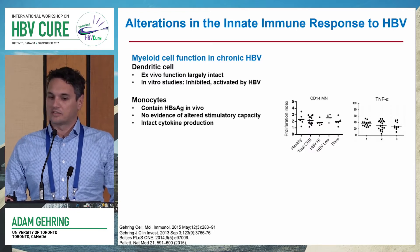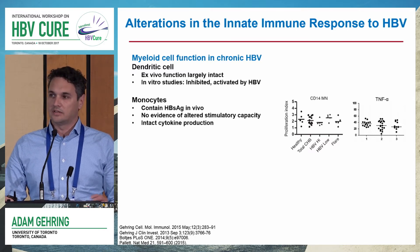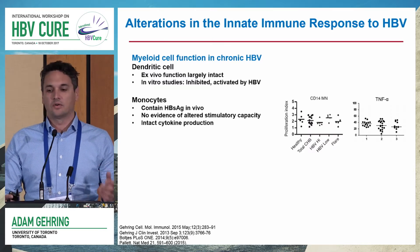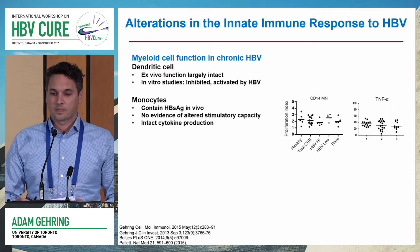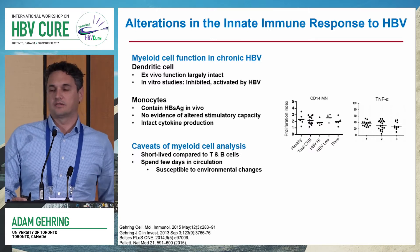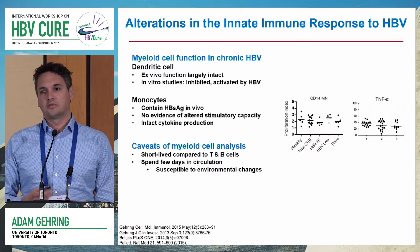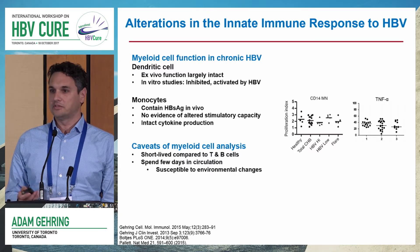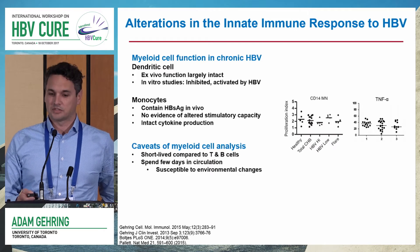Monocytes have been studied to a much lesser extent. We showed a few years ago that they can contain HBV antigens in the circulation. We didn't see any evidence that they were able to stimulate T cell proliferation similar to healthy donors, and other groups have shown that different cohorts of chronic HBV patients are able to produce antiviral cytokines to the same level. One of the caveats is that these myeloid cells are short-lived in the blood, typically only one to three days, much shorter than T or B cells, which can be present for many years. So myeloid cells are going to be highly susceptible to environmental changes.